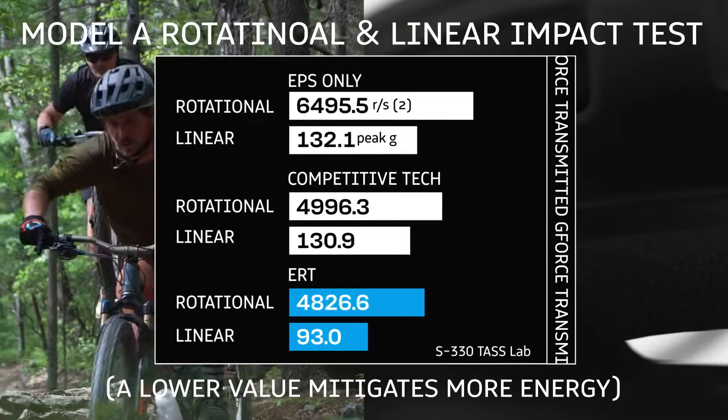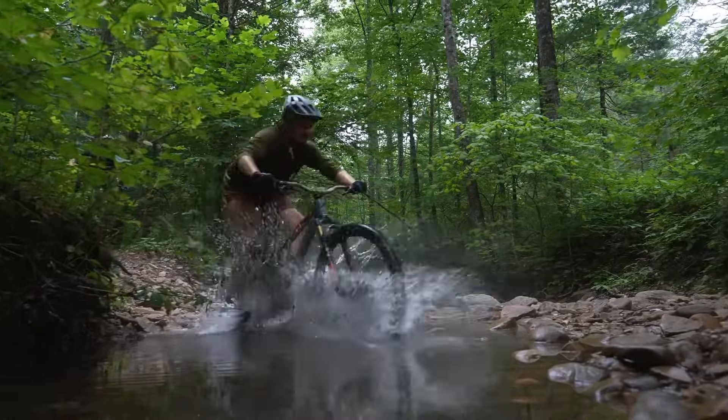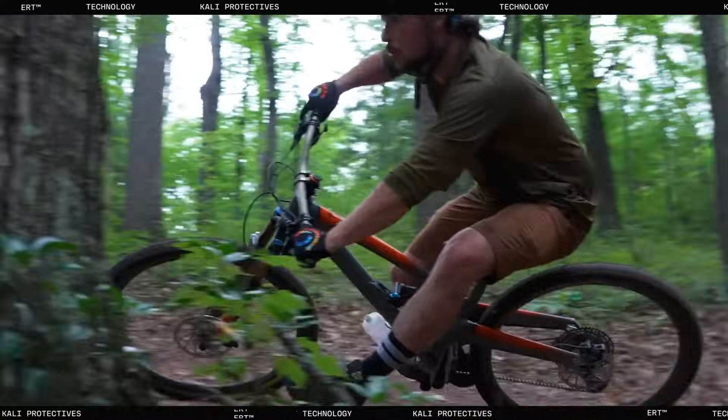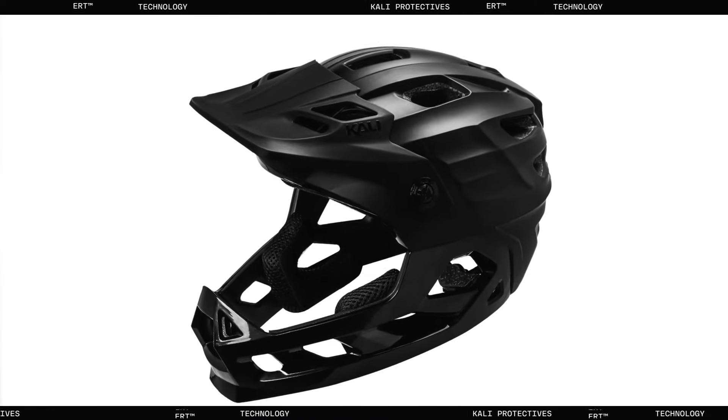ERT is proven to enhance energy management for lower level impacts without compromising a helmet's performance at higher G tests. No one wants to crash at any speed, but if it happens, wouldn't you want your helmet to have the soft instant energy dissipation of ERT?